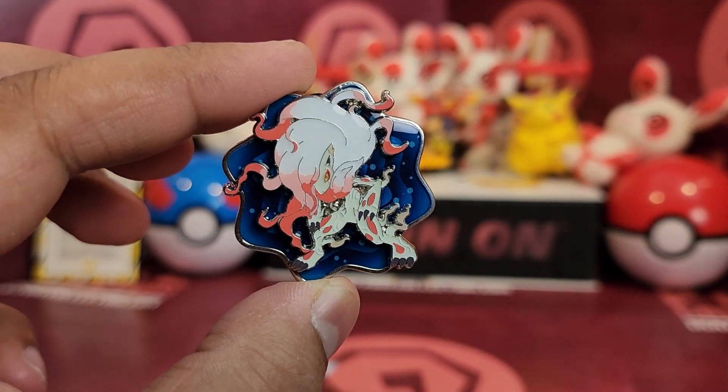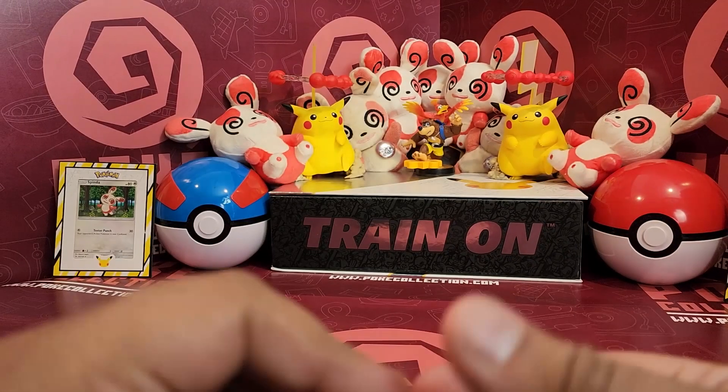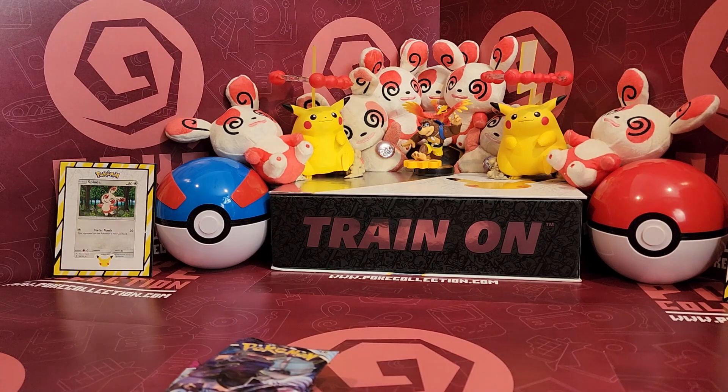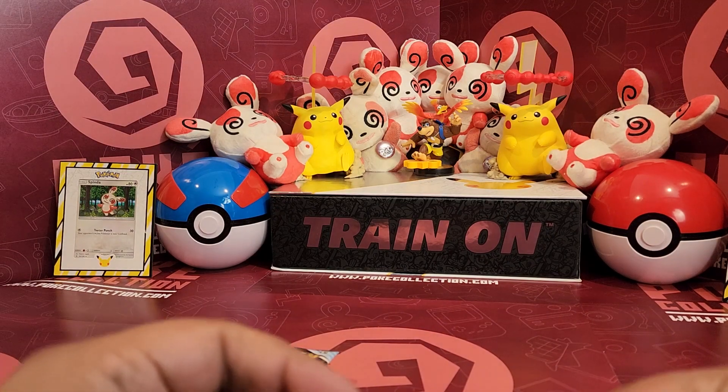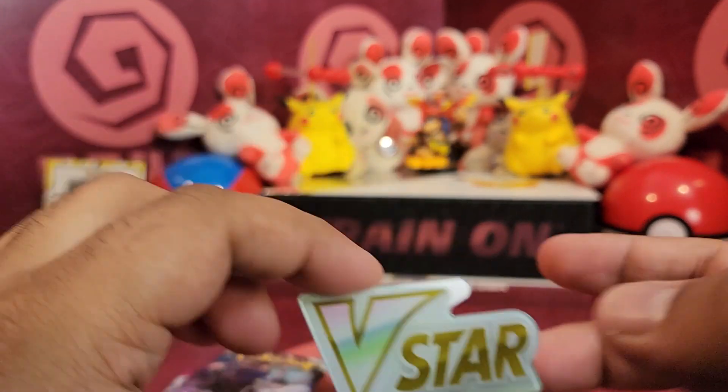How amazing does that look? It's cool, right? That looks awesome, really really cool. It's so clunky that it's got two pins because it's not going to be held by one. I really need to find one of those pinboards so I can put all my pins nicely displayed. And of course, we've got a V-Star token — love a V-Star token, got to have them.